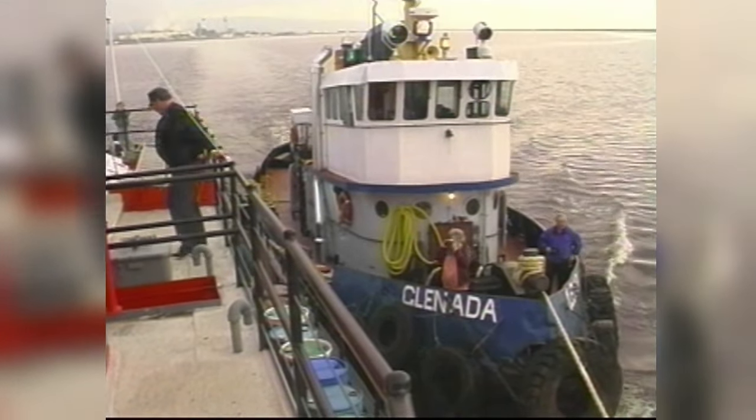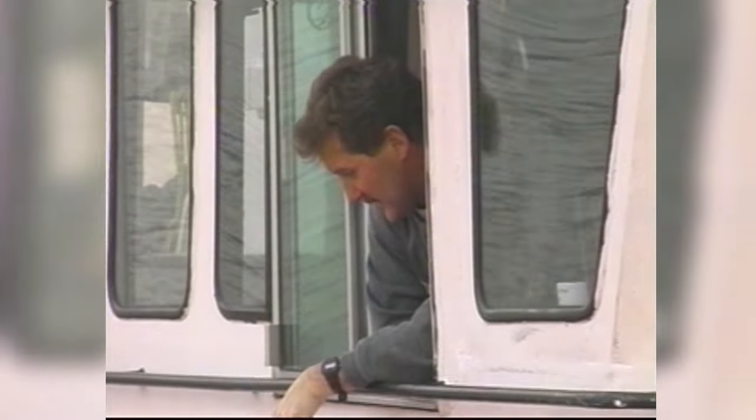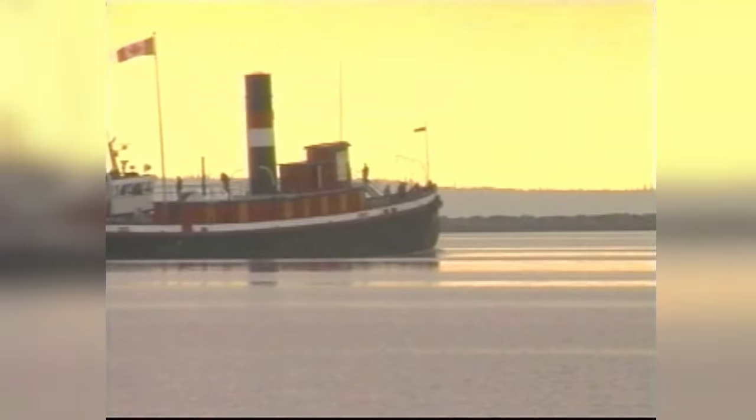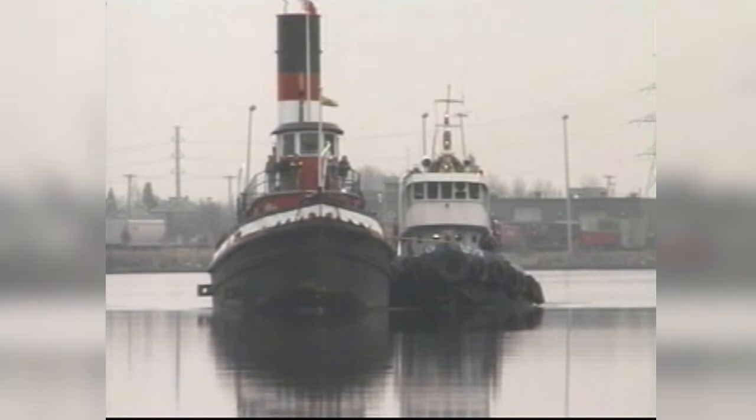Truth is, today the Whalen had to be powered by another tug, the Glanada. It hasn't had an engine since it was retired. The Glanada's crew strapped the two boats together to tow the Whalen from the Port Arthur shipyard to its new home at the Caministaqua River Park.